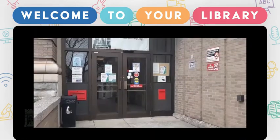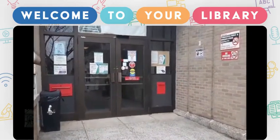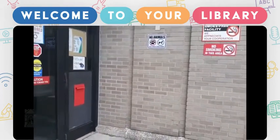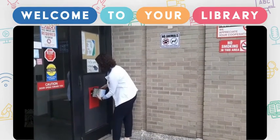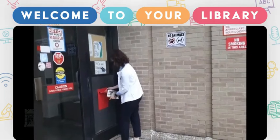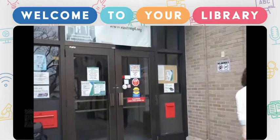This is the front of our building on 515 Church Street. We have here our return slots, open 24/7, and the DVDs would go right here. Again, open 24/7.